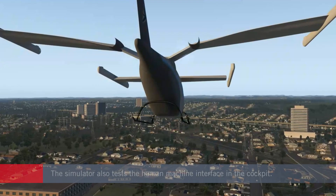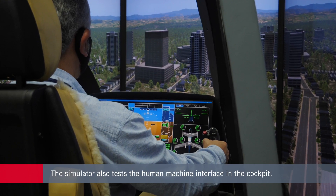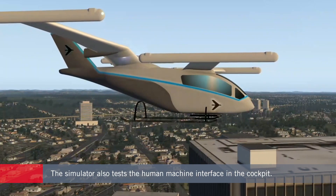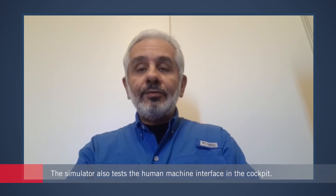I had the privilege to perform the first flight of the aircraft. I had two inceptors to control the aircraft — it was as simple as that, as friendly as that — and the flight was absolutely easy to perform.